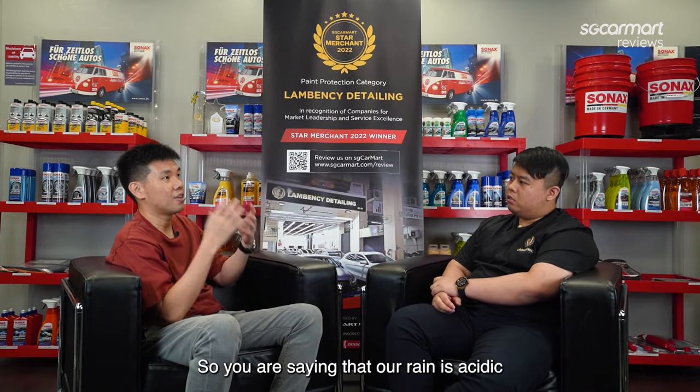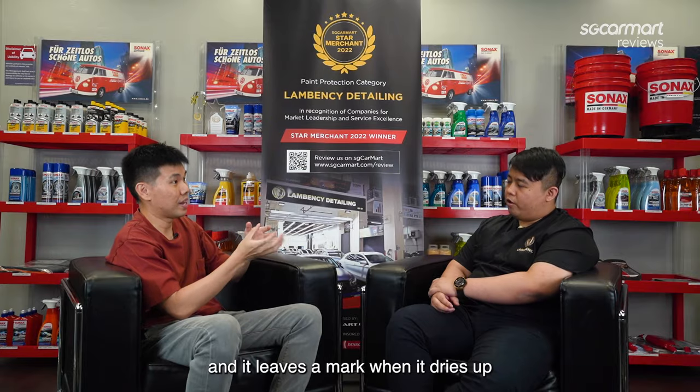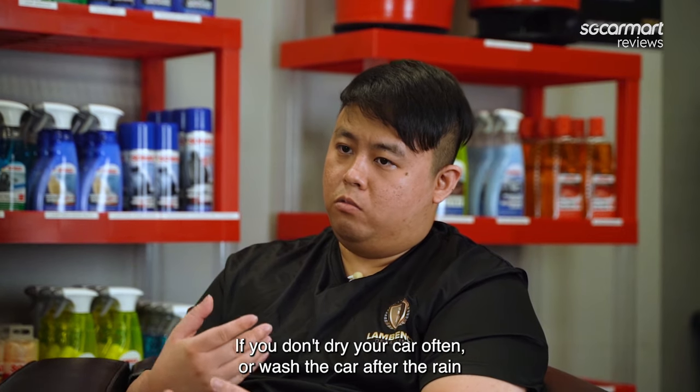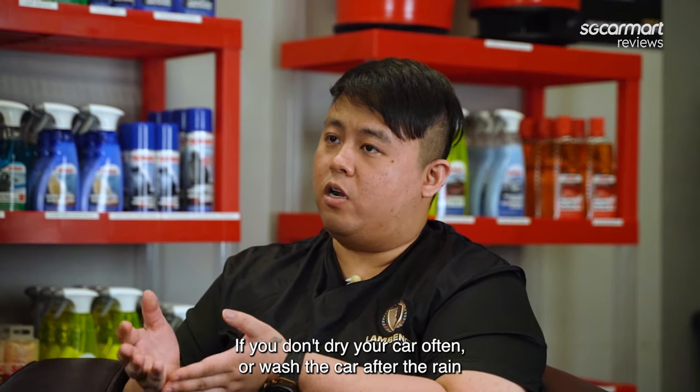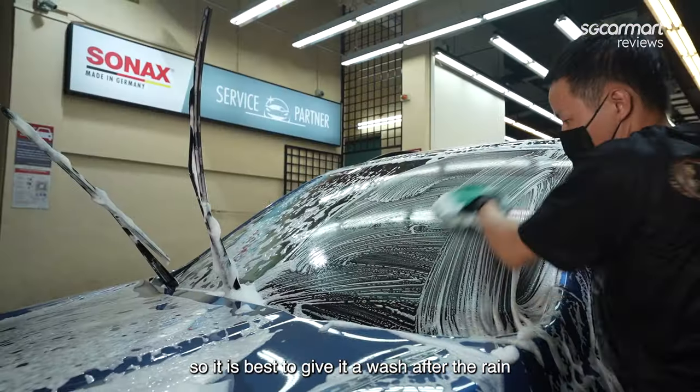So you're saying our rain is actually acidic, and it leaves a mark when it dries up? Yes, correct — if you don't dry out your car or wash it after the rain. So it's best to give your car a wash after the rain.